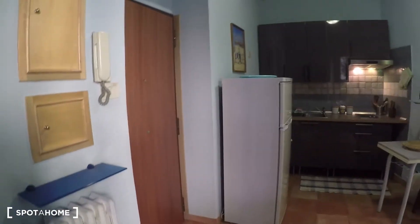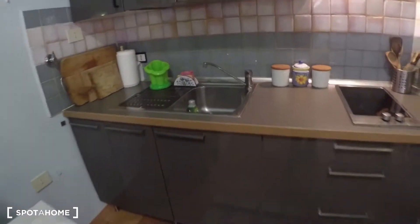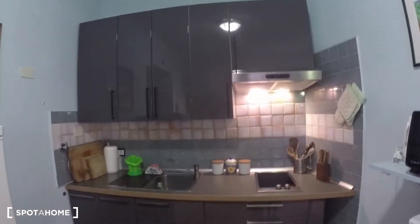This apartment is on the first floor with an elevator, and here we have the entrance door. We have the kitchen with a microwave, electric oven, and electric stove over here. It's fully equipped, so it has everything already.